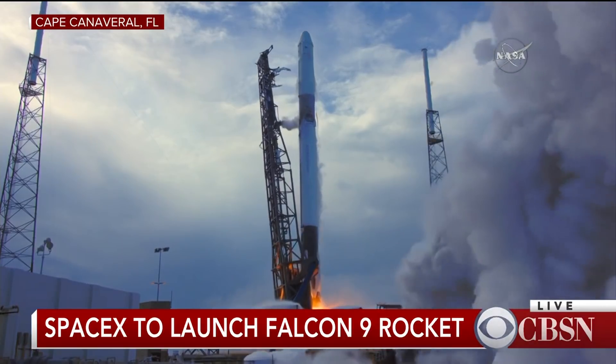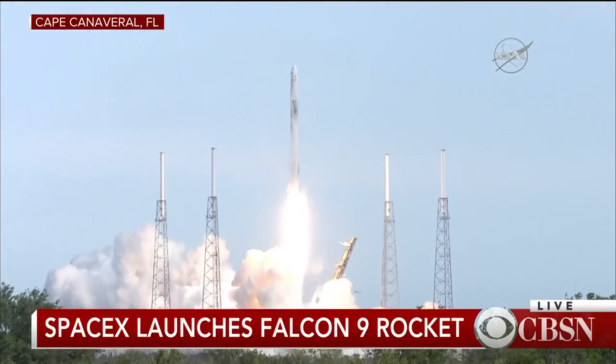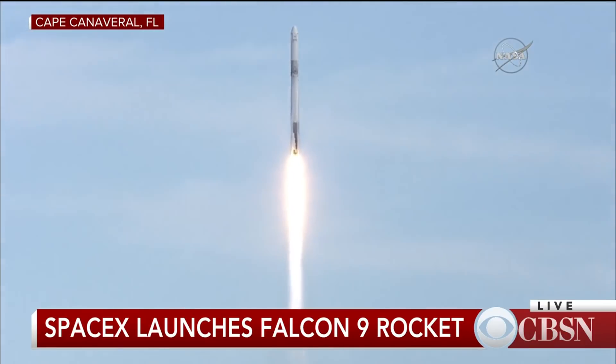And the liftoff of the Falcon 9 rocket and the Dragon spacecraft packed with science and supplies for the International Space Station, humanity's home in low Earth orbit. And the Falcon 9 has cleared the tower.